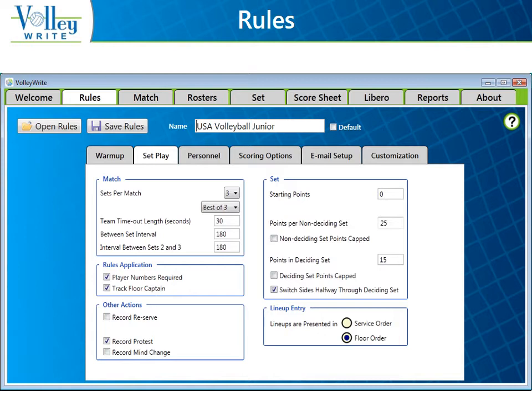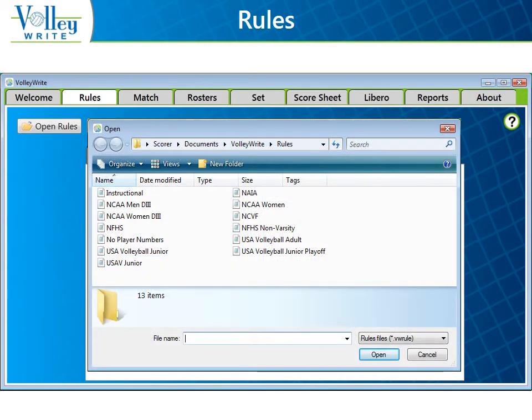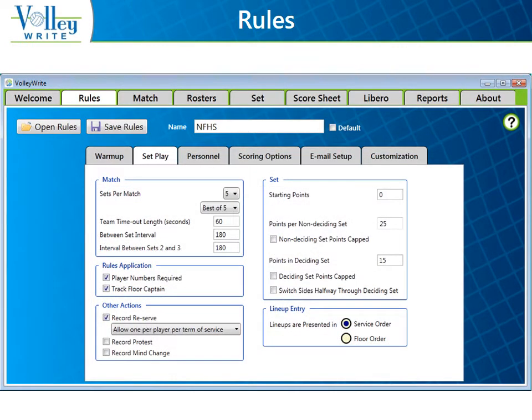You can select which rules are in force for your match on the Rules tab. Volleyrite comes with standard rule sets. You can edit one of the rule sets provided and save it as a custom rule set for tournaments, quads, tri-matches, and junior high matches. The NFHS rule set follows the rule book, which outlines varsity matches.